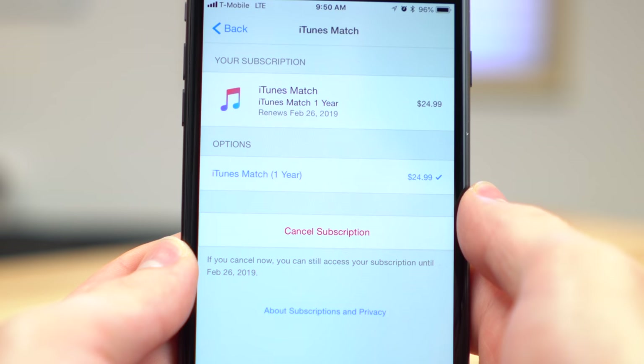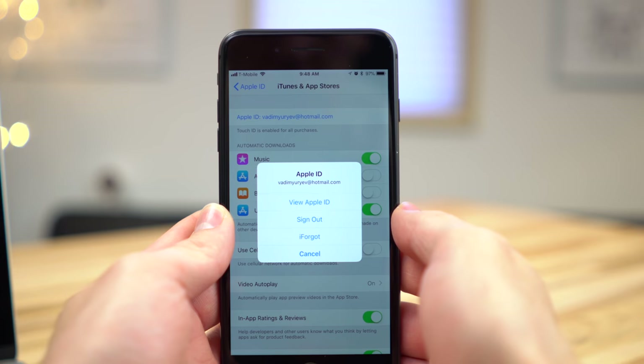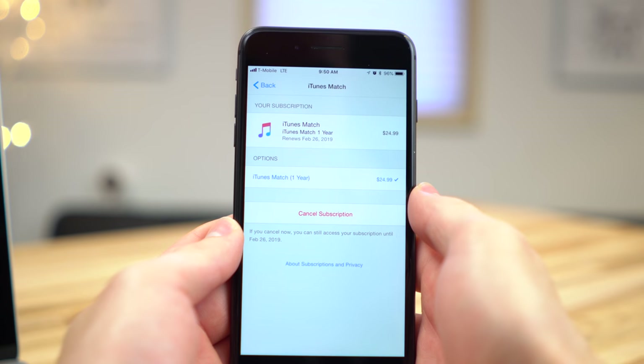By default, your iTunes Match subscription will automatically renew every year. If you'd like to cancel your subscription, just go to Settings on your iPhone, tap on your name, then tap iTunes & App Stores, tap your Apple ID at the top, and tap View Apple ID. Tap Subscriptions and then Cancel. You'll continue to have access until your year-long subscription expires.